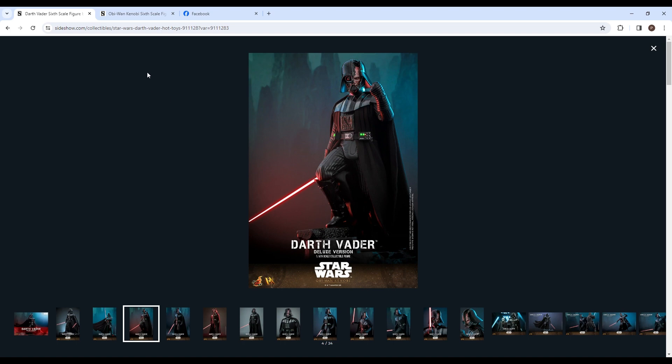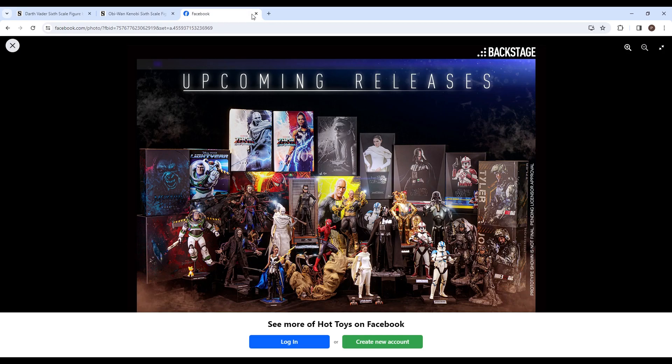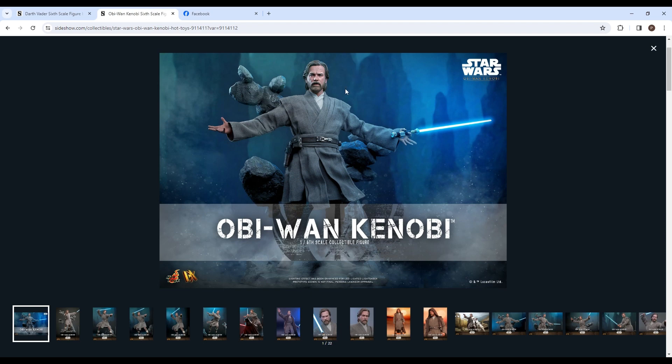Obi-Wan isn't on this list, but the shipping times were still January through March for both, which seemed a little weird. Now they've changed them, which makes more sense — it's still only expected to ship in March, so still pretty soon. It could arrive before Darth Vader, but probably not.